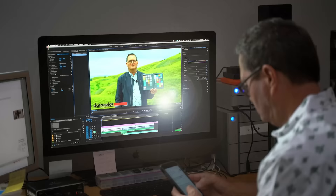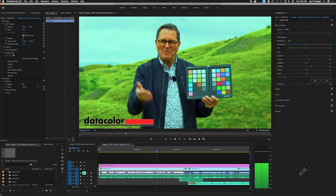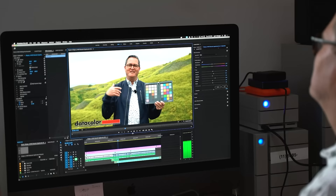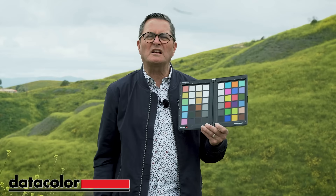Get your SpyderChecker by Datacolor. It's just that easy — shoot a few frames of video at the beginning, click on the 18% gray in editing, and you can color balance your footage. You get a great starting point for color correction.